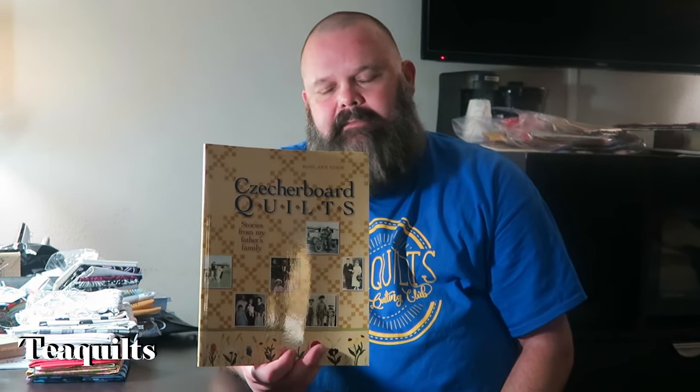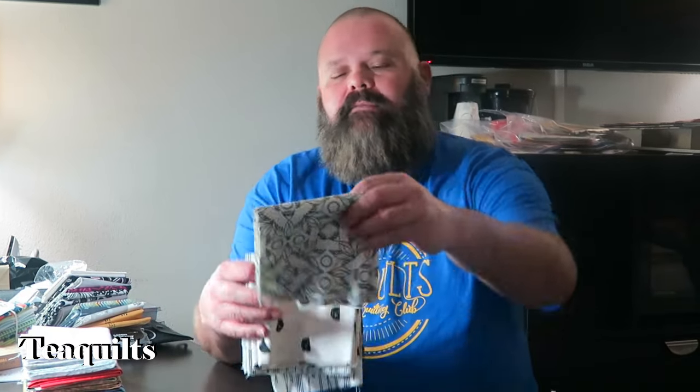A friend visiting the show met the author of a book about reproducing antique quilts and picked it up for Kevin as a gift. Kevin really appreciates it since it's after his own heart. On the shop hop, Kevin visited Montgomery Quilt Company - the owner was wonderfully nice - where he got some black-and-white half-yard prints.